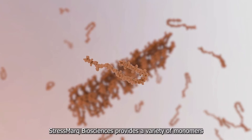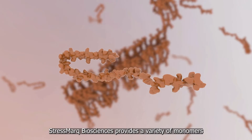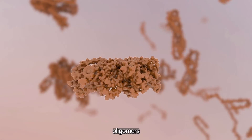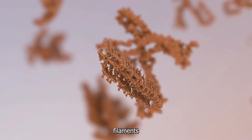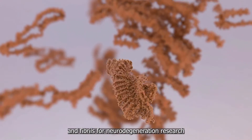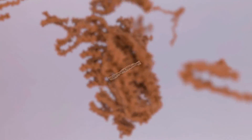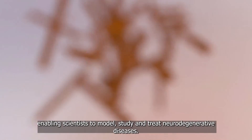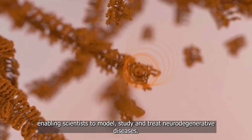Stressmark Biosciences provides a variety of monomers, oligomers, filaments, and fibrils for neurodegeneration research, enabling scientists to model, study, and treat neurodegenerative diseases.